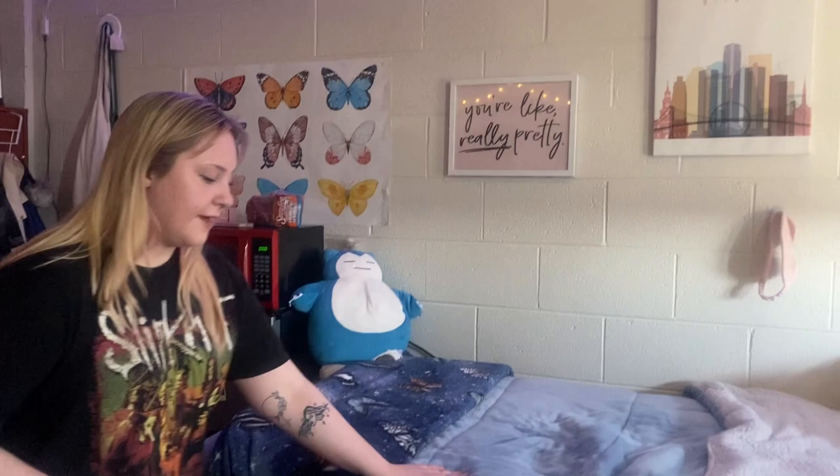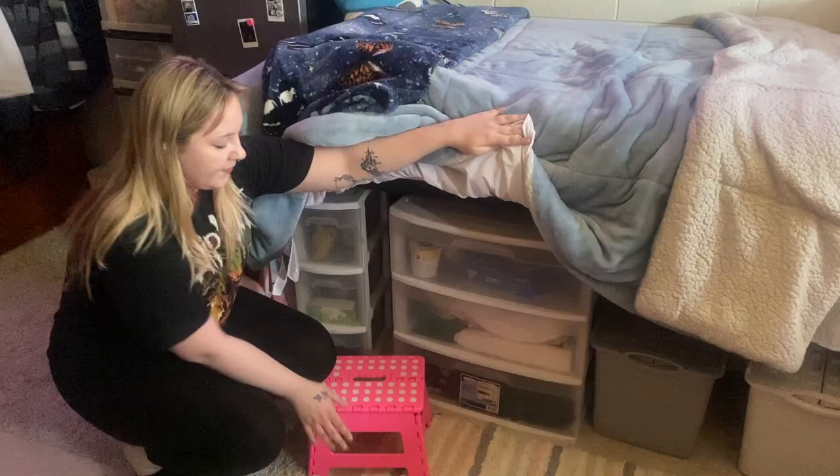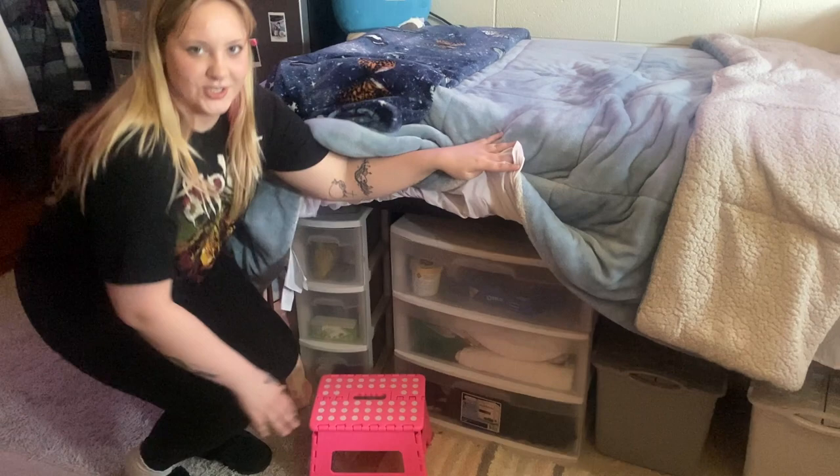For my bed, I recommend getting a foam mattress topper, and I personally like having an extra long bed skirt. I got this off of Amazon for about $13. I also recommend getting a stool so that it's easier to get up on your bed.